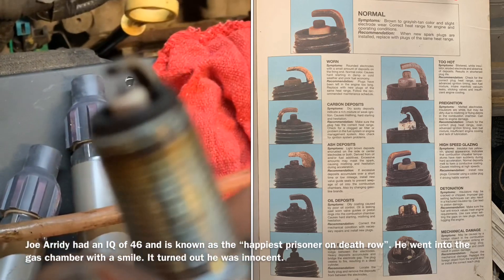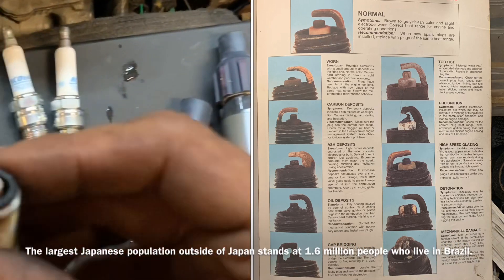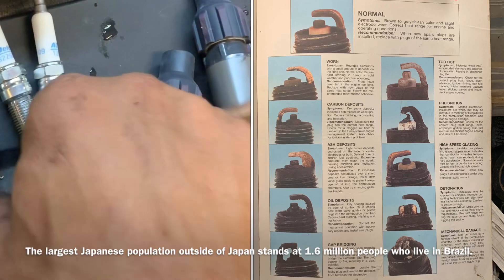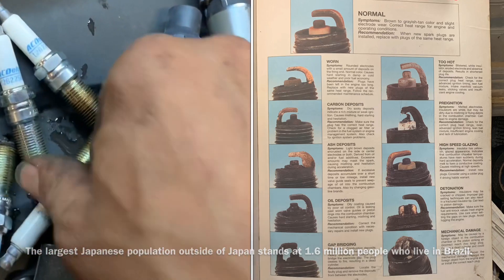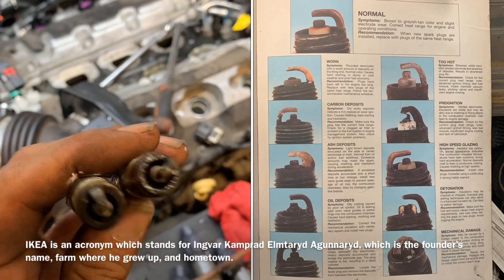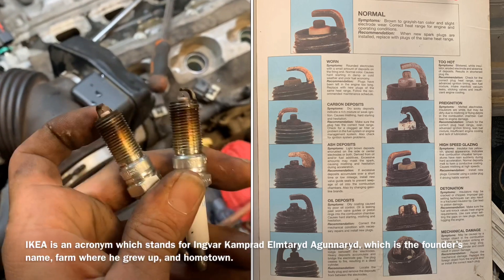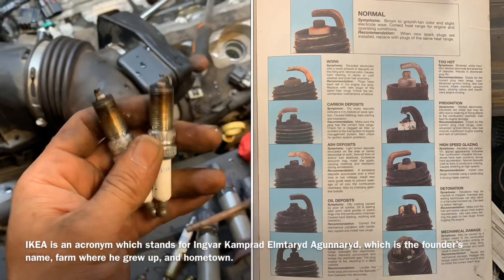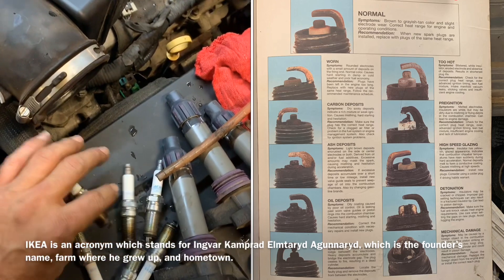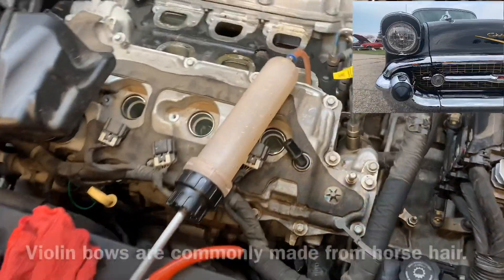I've got my spark plugs out and I can inspect them. Temperature-wise they look great — they're white, the porcelain is not broken, the tips are still there. But we need to blow these out really well. They smell like water, gas, dirty pool water — nasty. They're covered with water, but we can reuse these plugs. We just need to make sure the gaps are correct and all the water is blown out, and they should work just fine. No sense paying seventeen dollars a plug for GM plugs.